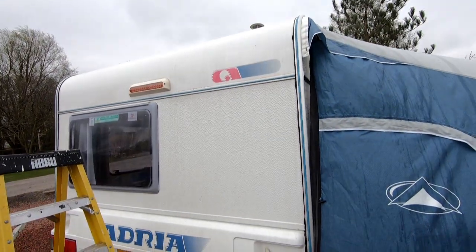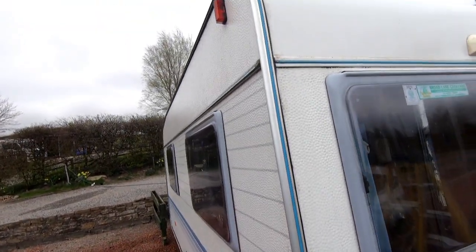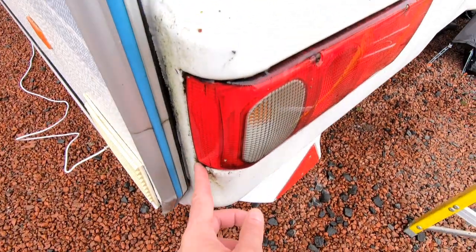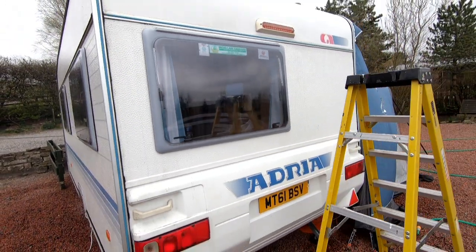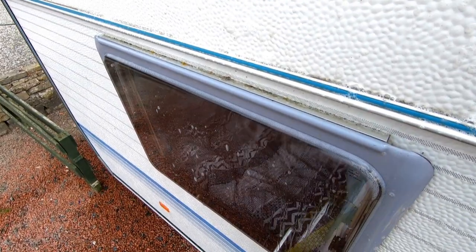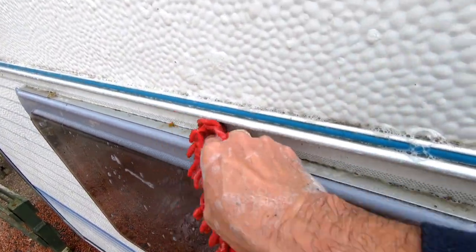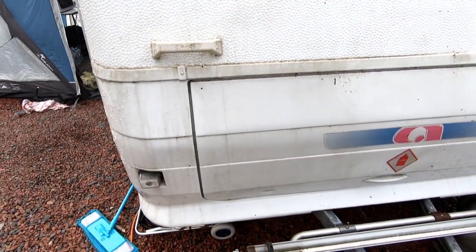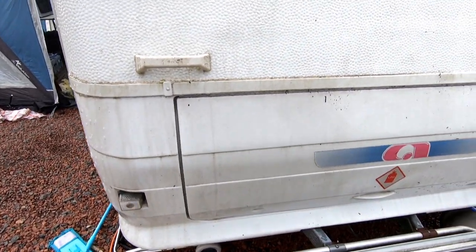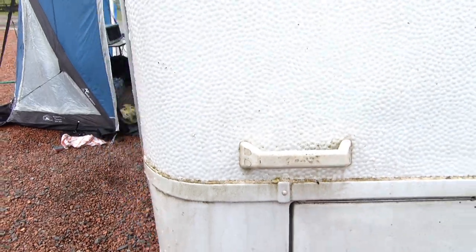We've got some run-off water from up there causing streaking, so we're going to get a sponge with caravan cleaner, hose it, and then if needed use the black streak remover, and then chamois it down. These windows and all the moss we're getting there — all cleaning off. Good progress. We're on the front of the caravan — this is the mucky bit — just cleaning it off. Can you see how it's coming off?